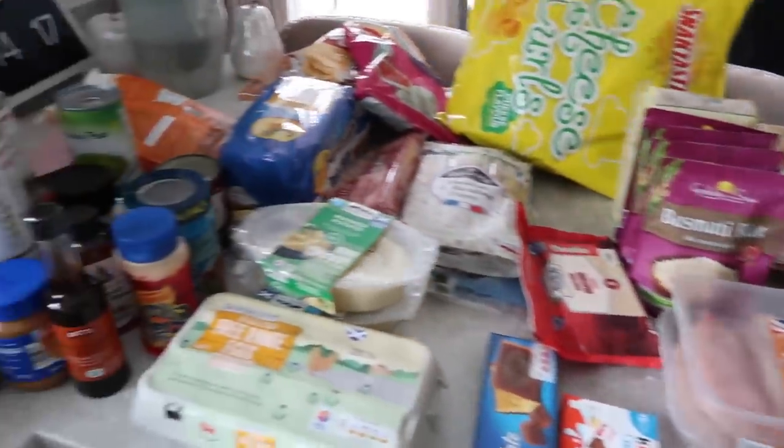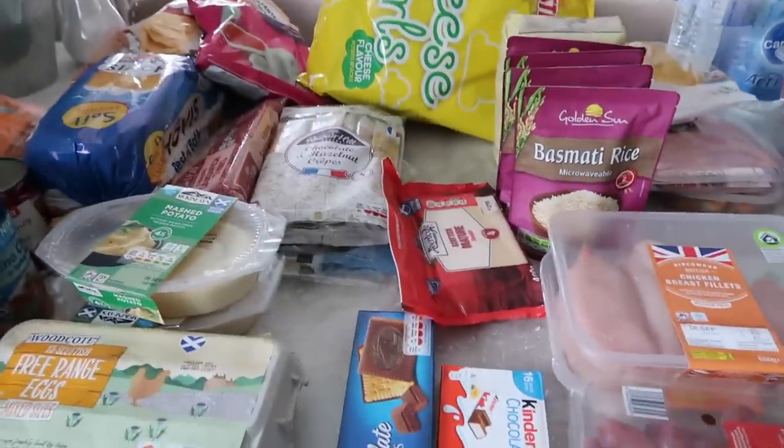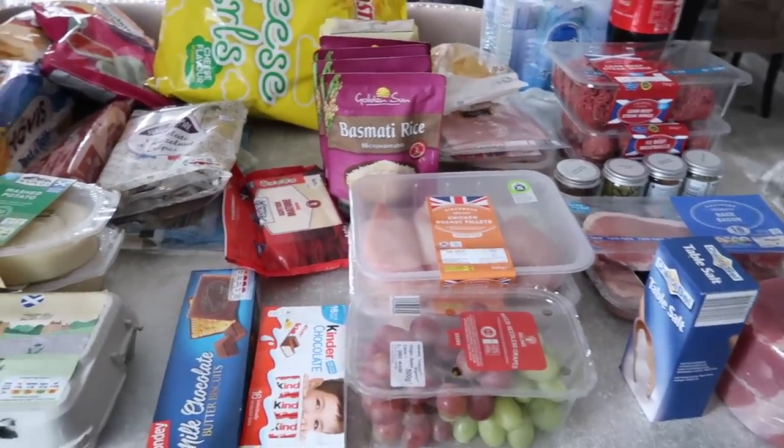Okie dokie then. This is everything that I got. My lovely husband has actually laid it all out on here — not really as I would do it. Needs improvement — there's layering up going on here. It's going to prove difficult, but here is everything that I got.